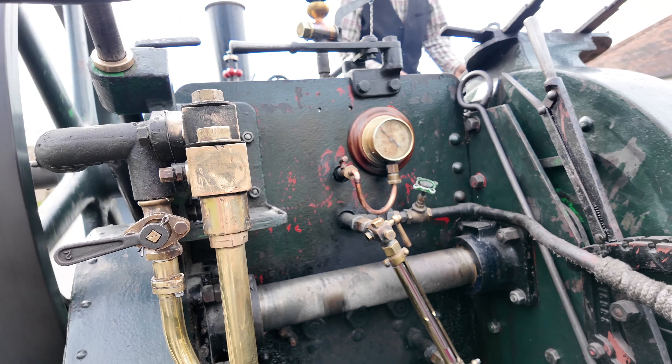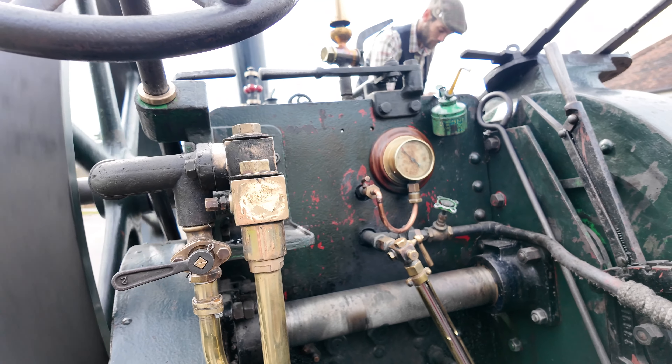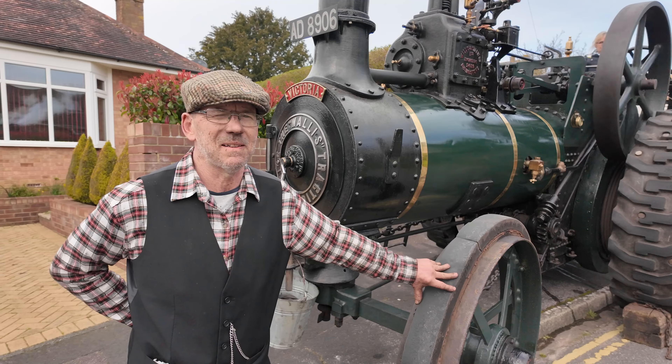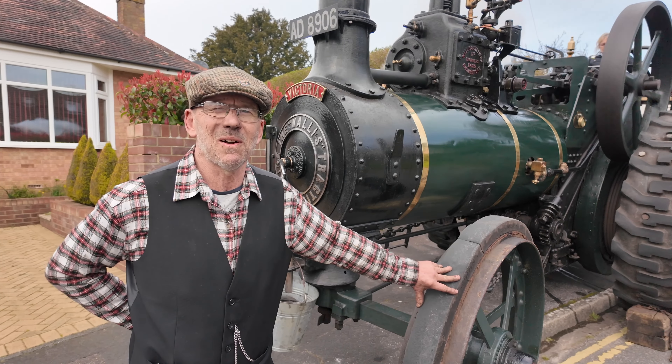And how often can we see you on Portsmouth streets? We normally try and get it out about once a month. If there's a steam rally or a show, we'll take it to that. It's nice just to get it out and put some miles on the road.